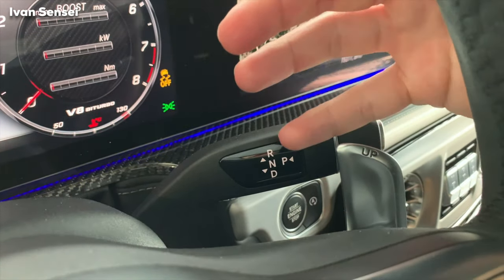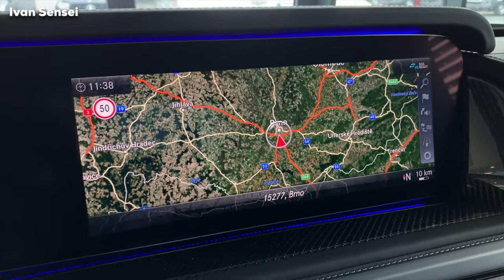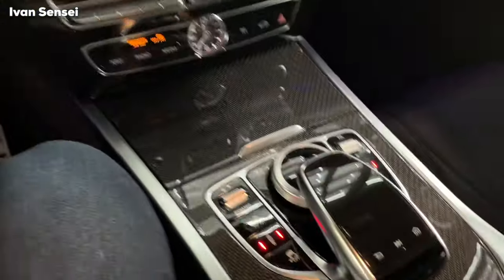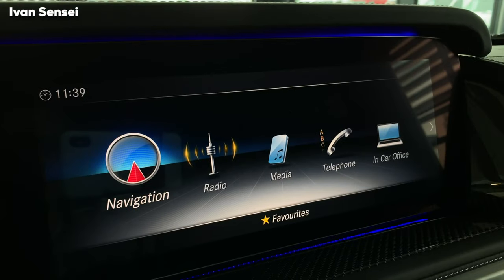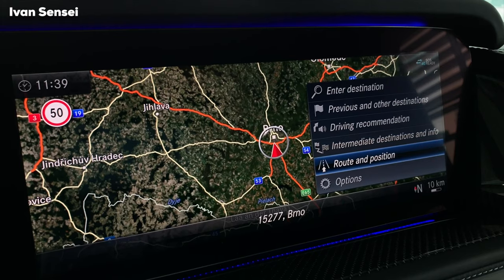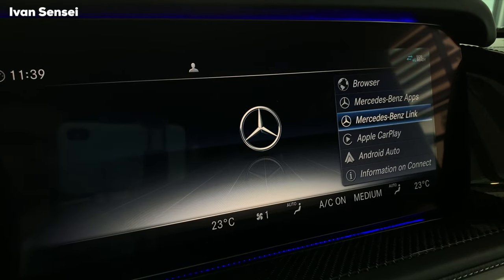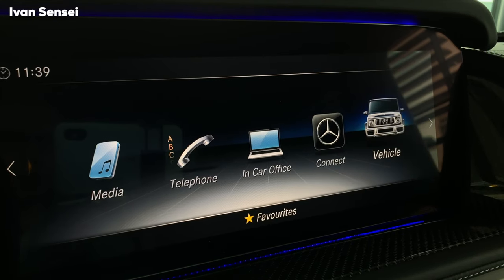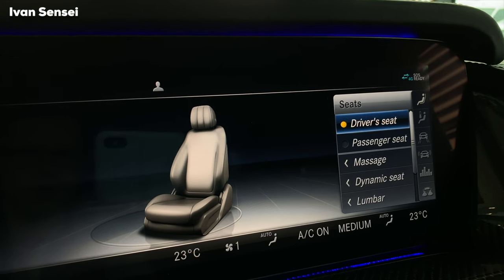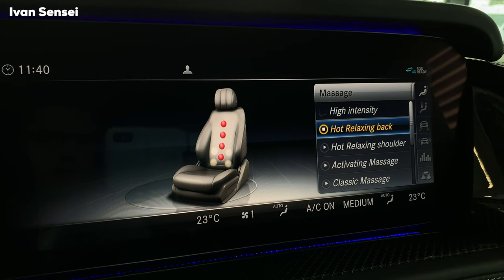The command system can be operated with the home button, swiping, or the scroll wheel here. The navigation is new with live traffic — you can enter a destination and more. There's also radio, browser, Apple CarPlay, and Android Auto. In the vehicle menu, you have many specific AMG things — for the seats, you have a driver's seat section where you can turn on the massage. For example, hot relaxing back massage — I can feel it now. It shows what areas will be hot with red dots.